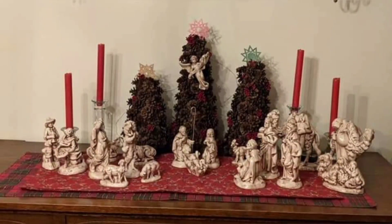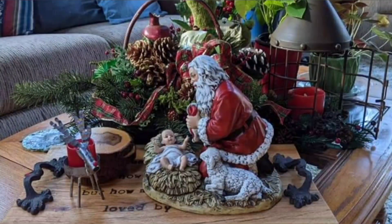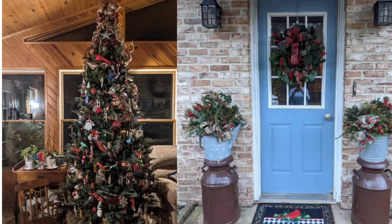Next up is my friend Teresa Albright. Every year I really enjoy looking at the pictures of the beautiful decor that she does in her home. I especially love this statue of Santa leaning over the baby Jesus. I love the tree, and what a welcoming entrance.